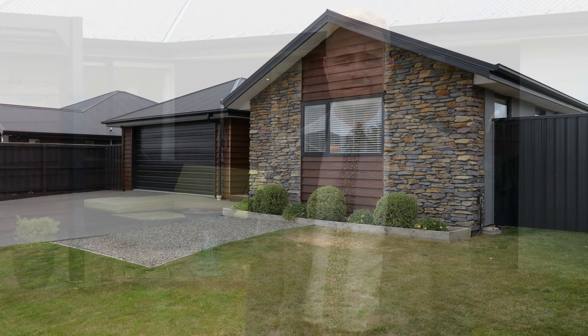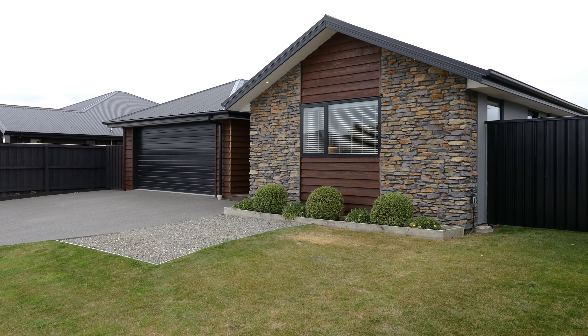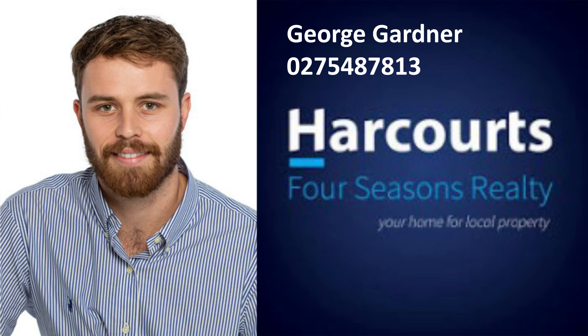The large north-facing section provides options for entertaining all year round. With build costs continuing to rise, why put you and your family through all that stress when you can make this stunning property your own? Book your viewing today.